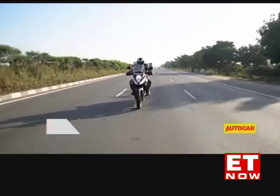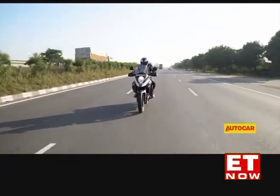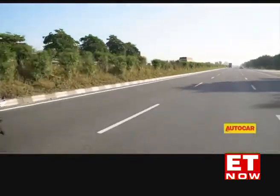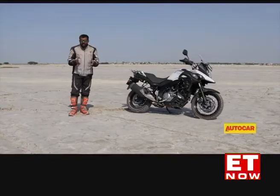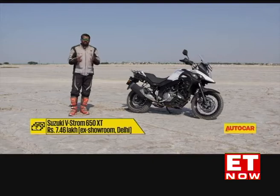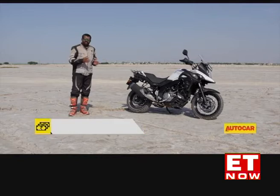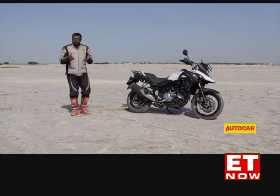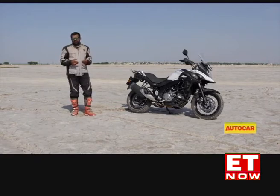Having said that, the V-Strom's 4,000 km service interval isn't exactly very practical for those who are going to clock some serious miles on it. But thanks to the Suzuki V-Strom 650 XT, you only have to work until you have about 7,46,000 rupees at hand, which is the ex-showroom price of this motorcycle. Here's a bike you'll really enjoy riding up the mountains, but you'll also have a lot of fun riding it to work on a boring Monday morning — and that kind of combination is just impossible to resist.